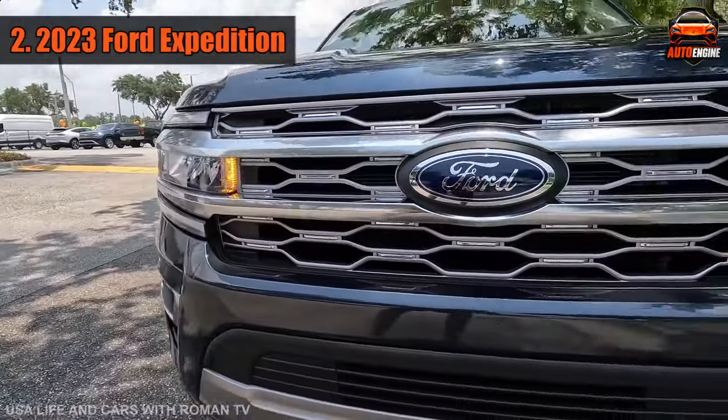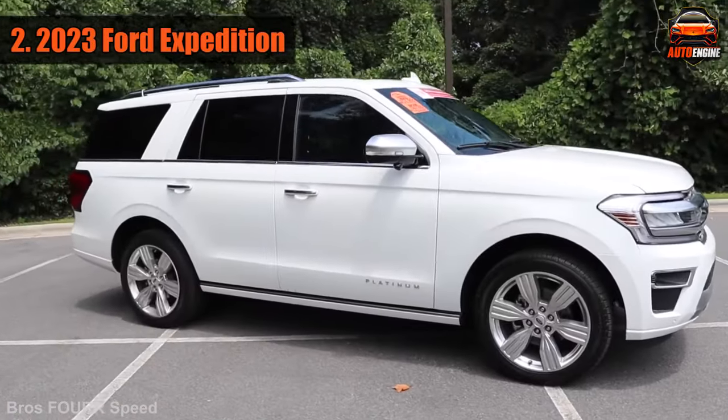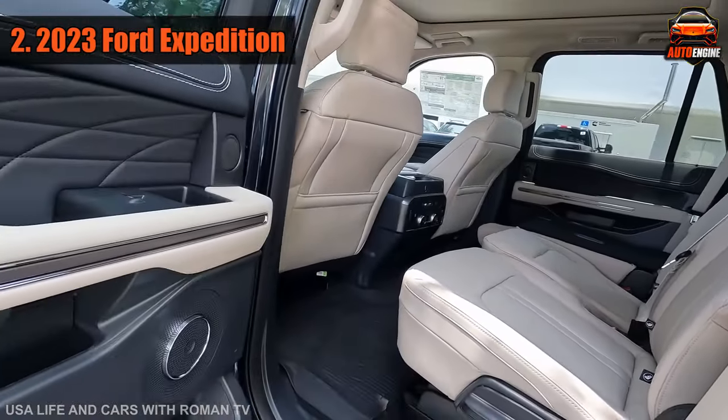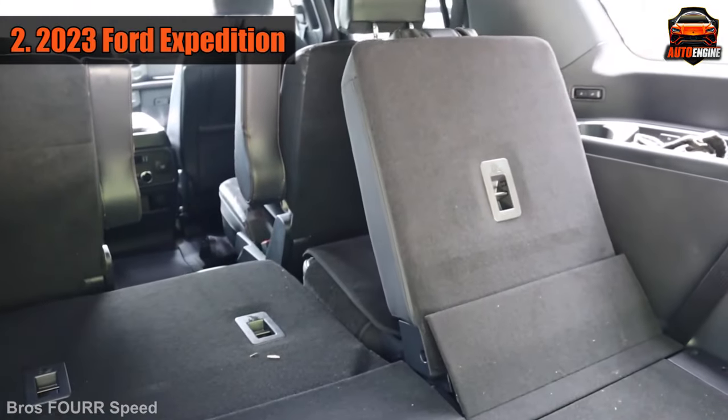Number 2: 2023 Ford Expedition Max. The Expedition Max is the longer version of Ford's big 3-row SUV. It's about 222 inches long, which is 12 inches longer than the regular Expedition, so it has more space inside and in the back for your stuff. You can fit a lot of things in there because it has 66 cubic feet of cargo space.